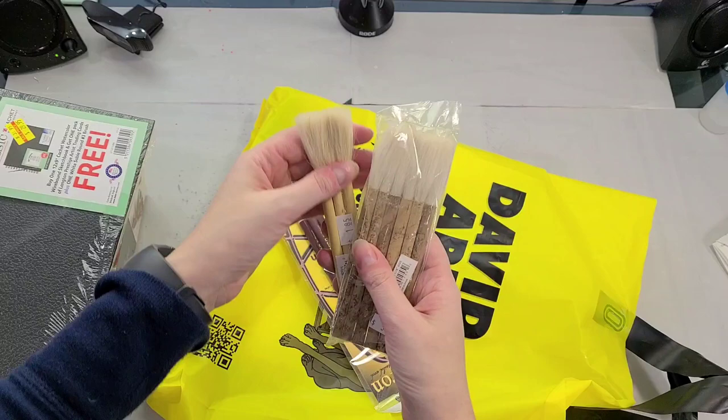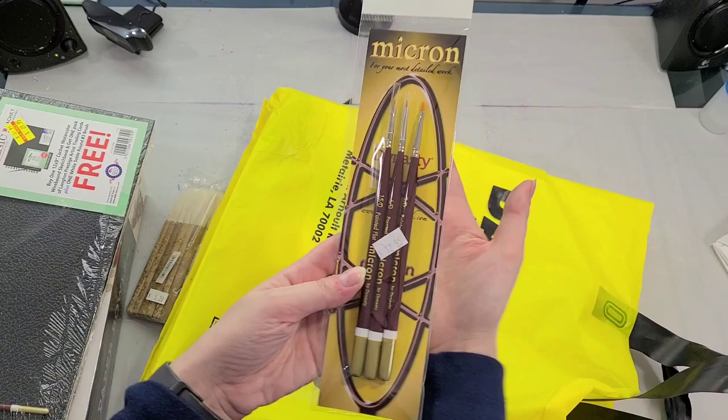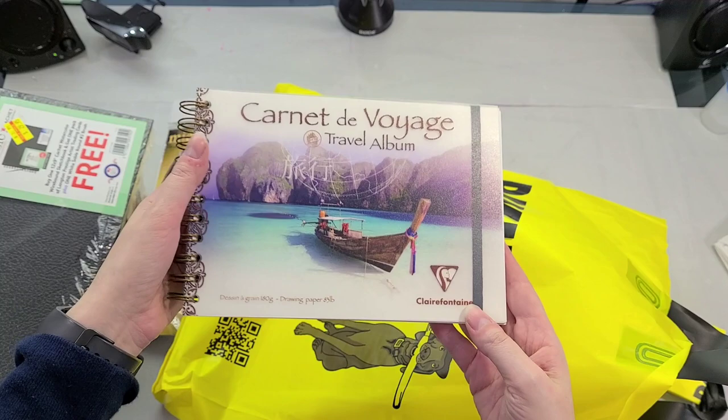I also picked up some larger hake brushes — I enjoy using these for soft washes and they tend to be pretty affordable for larger natural fiber brushes. I also picked up some miniature brushes for finer detail work.